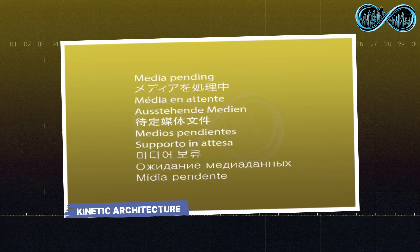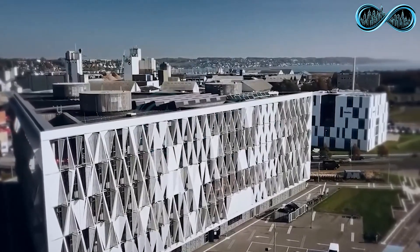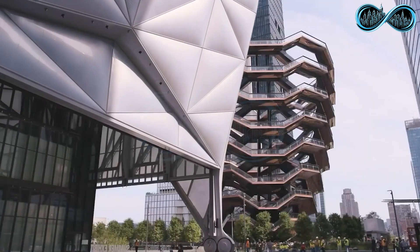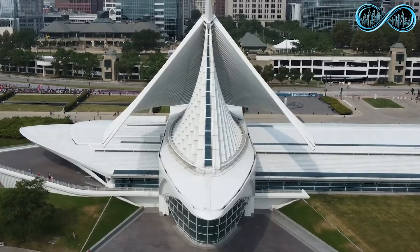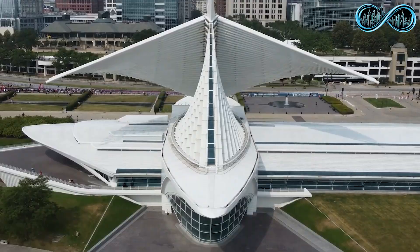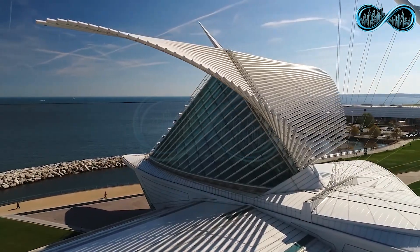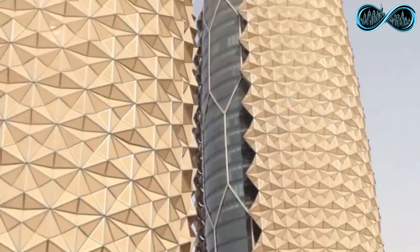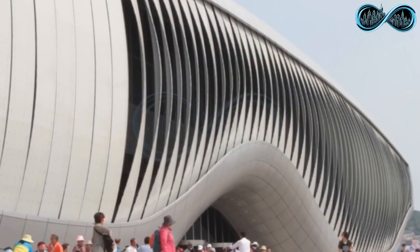Kinetic architecture is one of the most futuristic and practical innovations in modern design — a style of construction where parts of a building can move, rotate, or expand, adapting to the environment or the needs of its occupants. Unlike traditional static structures, buildings that use kinetic architecture are alive with motion, transforming their shape, function, and even personality in real time. Take the Burke Brise Soleil at the Milwaukee Art Museum, for example: this massive structure unfolds like the wings of a giant bird, providing shade to visitors during the day and folding back to protect the museum from storms.